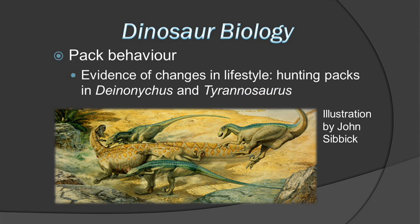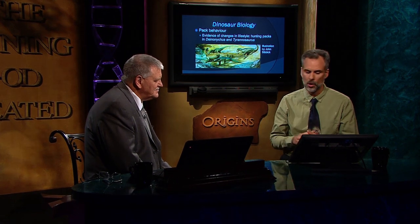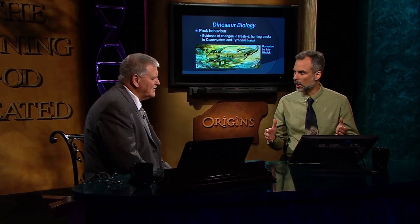The velociraptors and some of the other ones are pack hunters. The reason we know that is because there are bite marks and claw slash marks on some other plant-eating dinosaurs — one called Tenontosaurus, illustrated by John Sibick — that came from the raptors. But the raptors are pretty small. Deinonychus, which is about the right size for the Jurassic Park Velociraptor, is about the size of a man, a little bit smaller — about 10 feet long.